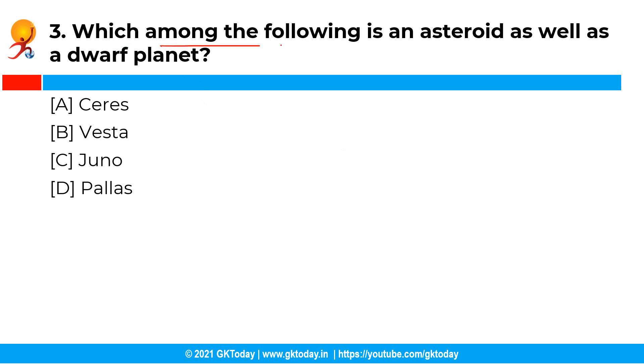Which among the following is an asteroid as well as a dwarf planet? The correct answer is option A, that is Ceres. Vesta, Juno, and Pallas are asteroids, whereas Ceres is an asteroid as well as a dwarf planet, and it was classified as a dwarf planet in the year 2006.